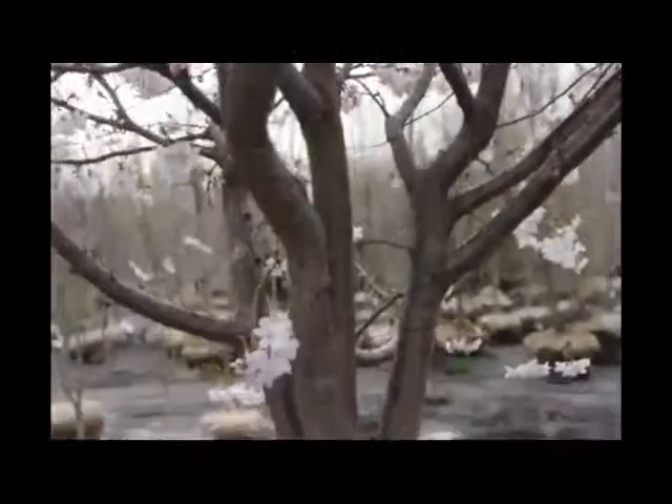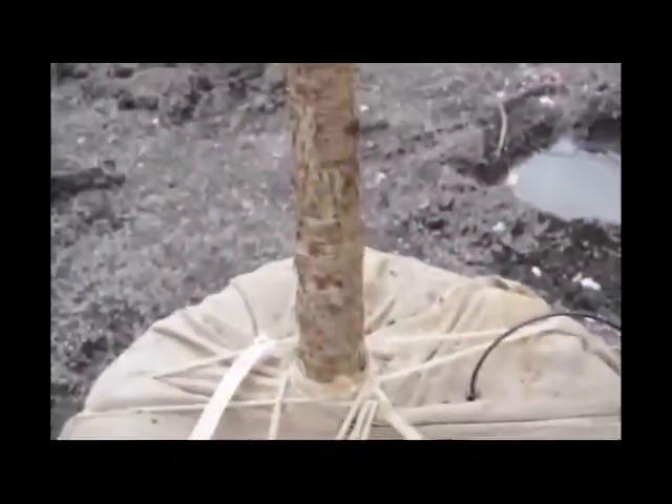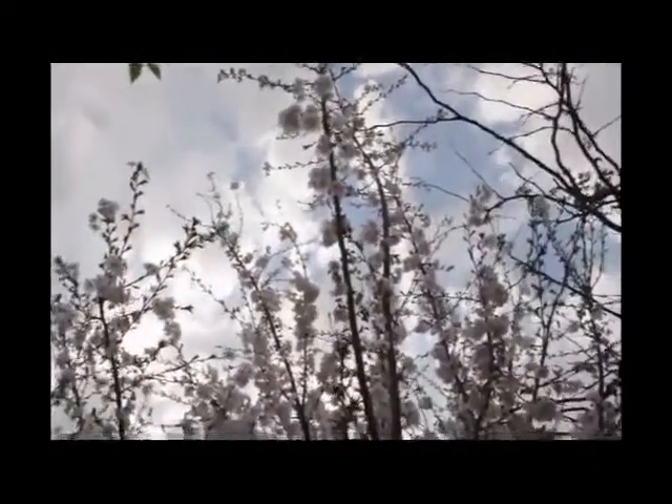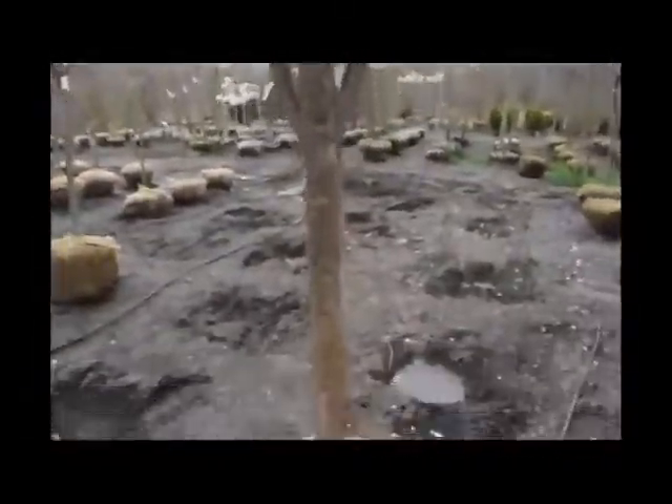Perhaps the most famous aspect of the Okami Cherry Tree is the flower. They typically bloom before the leaves of the tree, which leads to a spectacular show of white and pink blossoms that spread through the entirety of the tree. The flowers are typically a little under an inch in diameter.